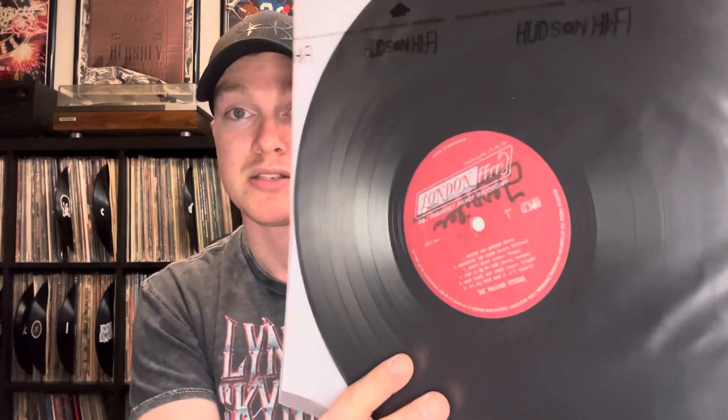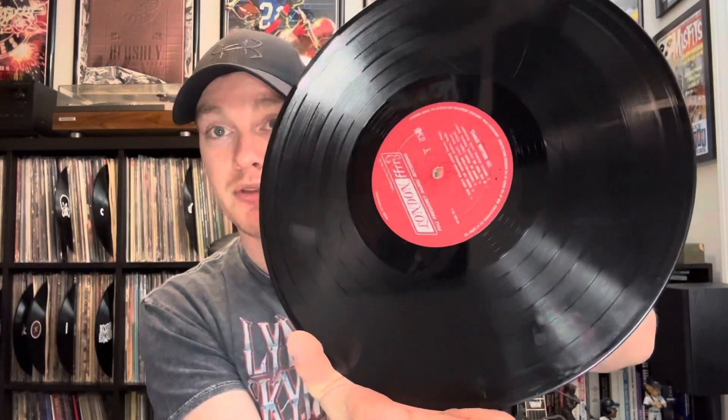Another recent find — these are kind of out of order in terms of when I found them, but this is the Rolling Stones 12x5. Now I already had a copy of this, but I noticed that this was a mono version. My current copy is the stereo version. The only problem with this copy is it has some writing on one side of the labels, but the other label is fine, so I decided to keep it.